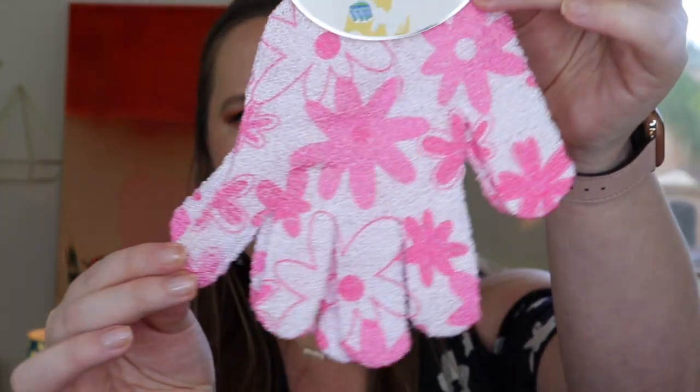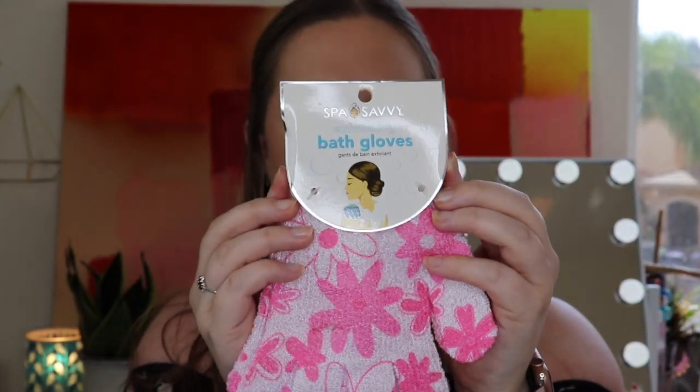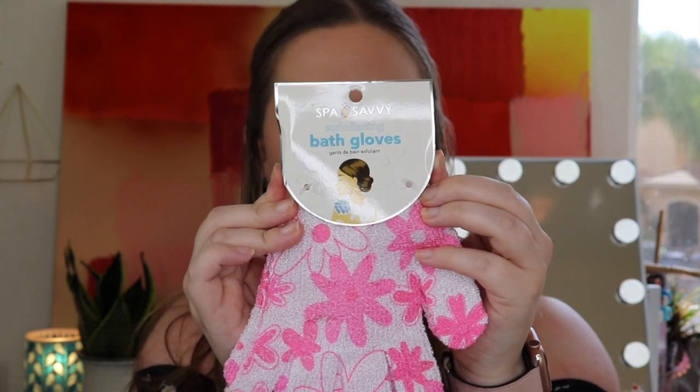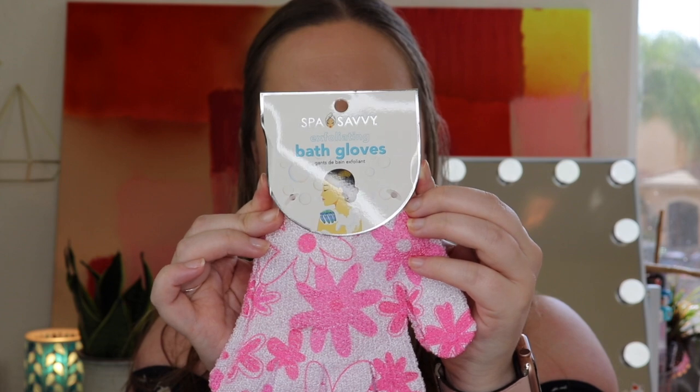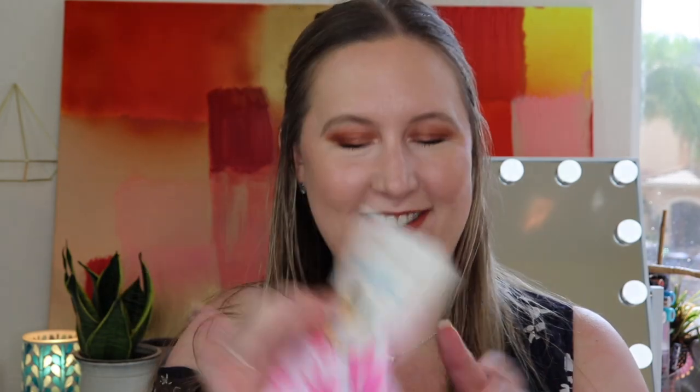And then we have some bath products. The first item is Spa Savvy exfoliating bath gloves. I don't have anything like this. They have some texture to them — you put them on and exfoliate your body. The Spa Savvy exfoliating bath gloves gently cleanse and exfoliate impurities from your skin. Circular spun woven fabric creates a rich lather while the textured surface exfoliates and polishes skin. Use daily in the bath or shower to prevent acne, fight odor, and give your skin a soft healthy glow. I am totally going to use these. I love getting things I've never tried before — and they're cute too, floral and pink. Have you guys tried bath gloves before? Let me know your experience.